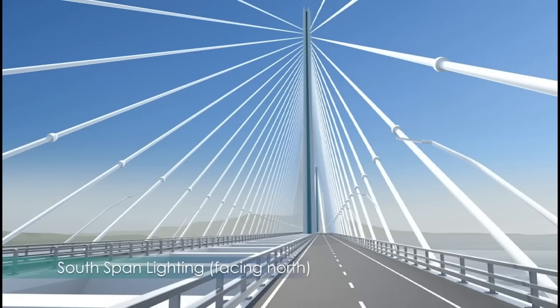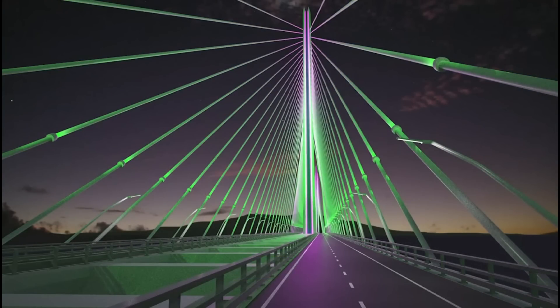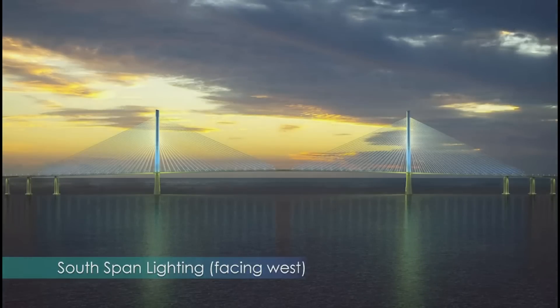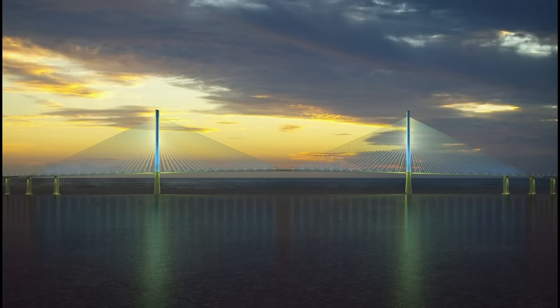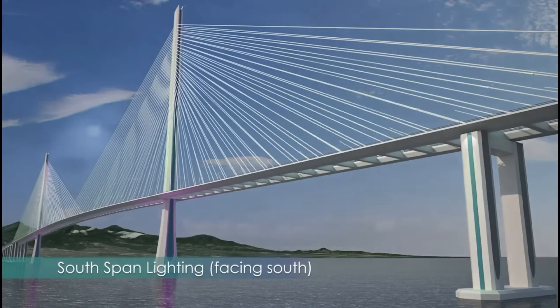The architectural lighting for both cable-stay structures includes three components: tower illumination grazing the recesses along the height of the tower, cable uplights, and approach piers lit from small downlights at superstructure level. All fixtures are durable LEDs, and the entire bridge will have fully programmable, color-changing possibilities.